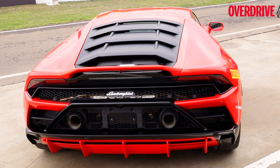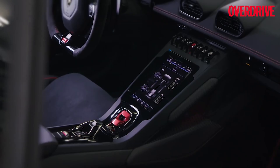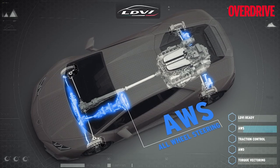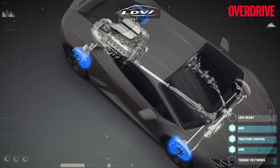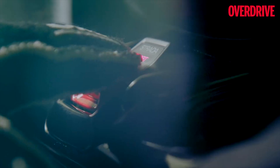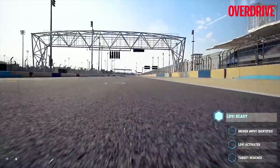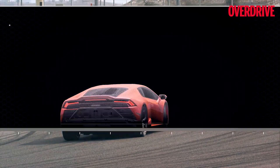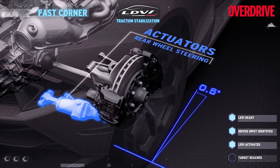One of the key elements in the Huracan Evo is an entirely new system called the LDVI. It's essentially a supercomputer that predicts what the car should be doing in the future. It uses an array of accelerometers and gyroscopes positioned closer to the centre of gravity, along with multiple supercomputers computing various actions at high speed. It determines — based on driver inputs, track conditions, and external environmental factors — how to set up the car for whatever it needs to do next. This is a revolutionary system not seen in a car of this order, making the Huracan Evo that much more dynamic and exciting to drive.